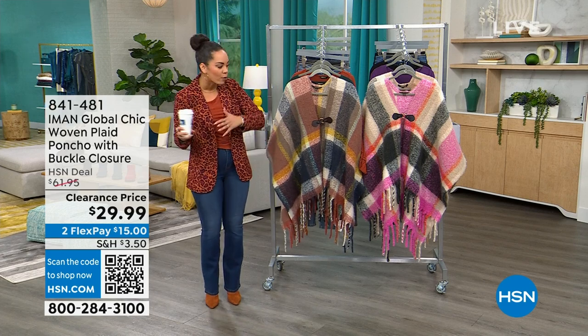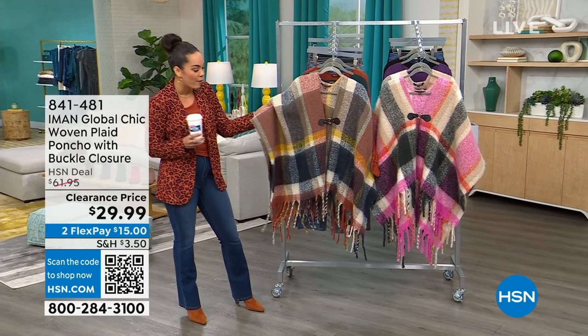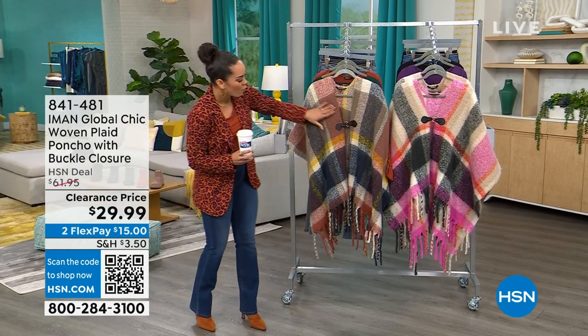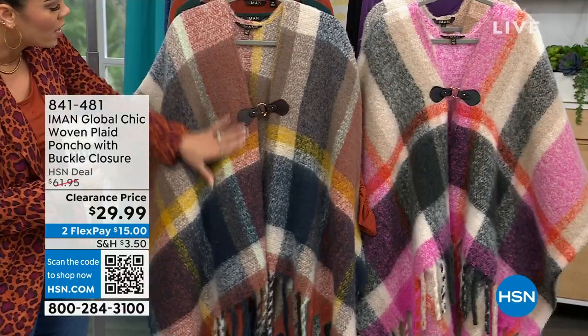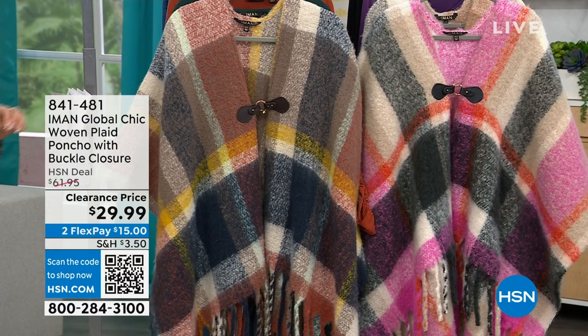Third pieces, outerwear, all the different things. This is a woven plaid poncho. It's so delicious — really, really soft with this gorgeous buckle. So easy on and off. It has a gorgeous presence. It's under $30.